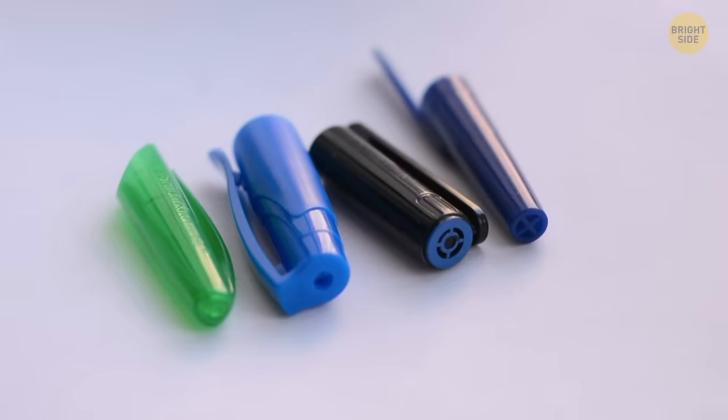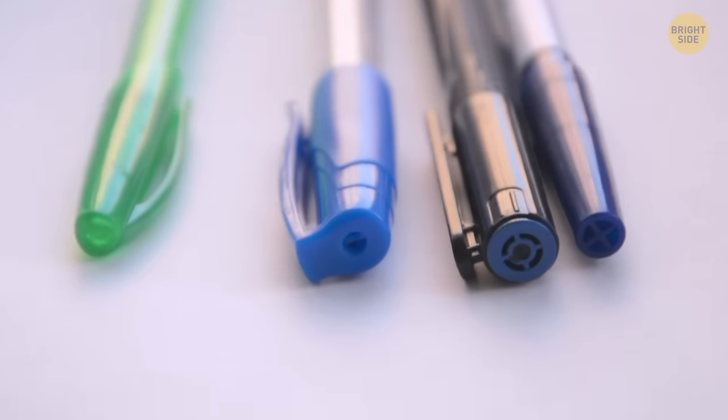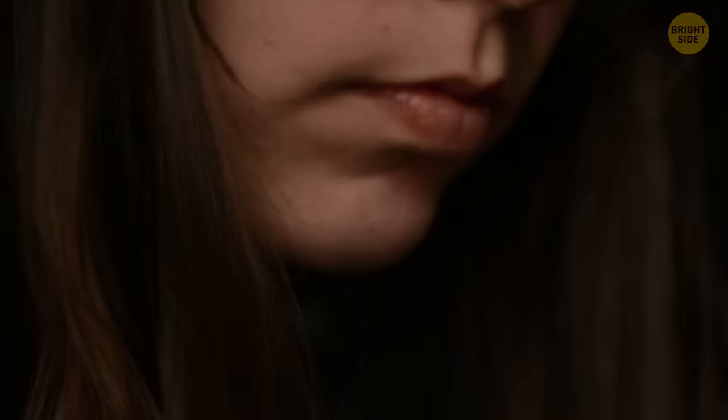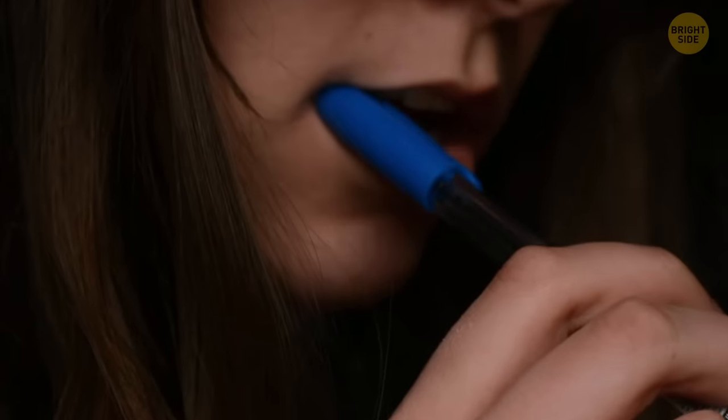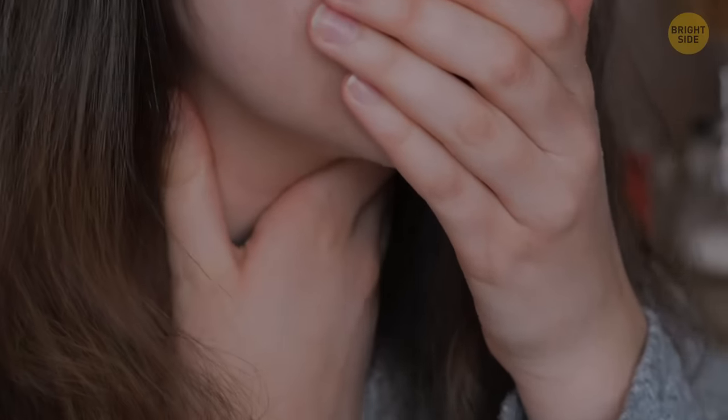Pen lids have a hole at the end of them. It's not there to help your pen breathe and boost performance, but it's there to help you breathe. Just in case, while you're sitting in class or at work and you're chewing on your lid and happen to swallow it, you can rest assured — the pen makers were thinking of you.